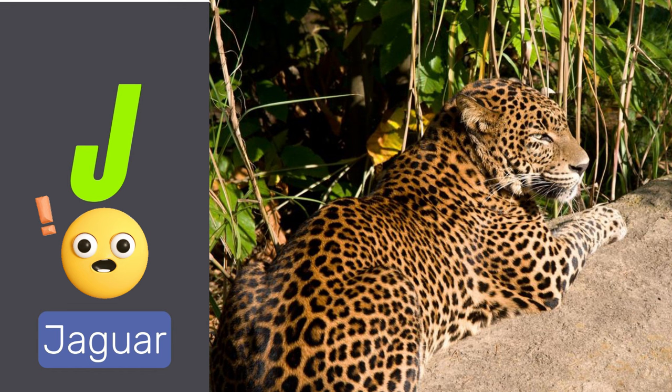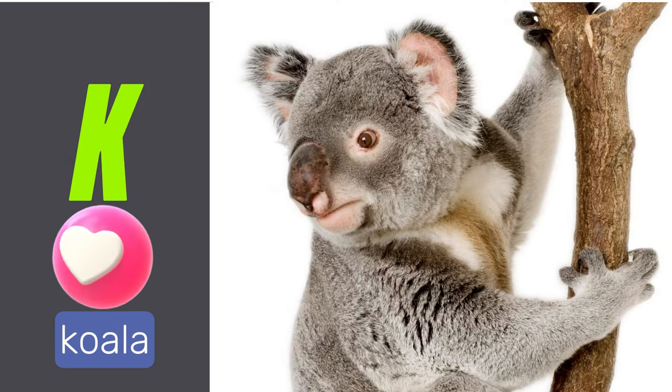J is for jaguar. Jaguars are large cats native to the Americas. K is for koala.